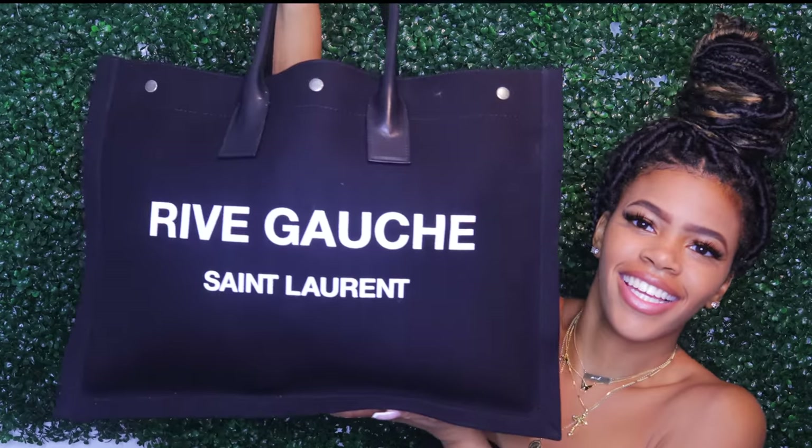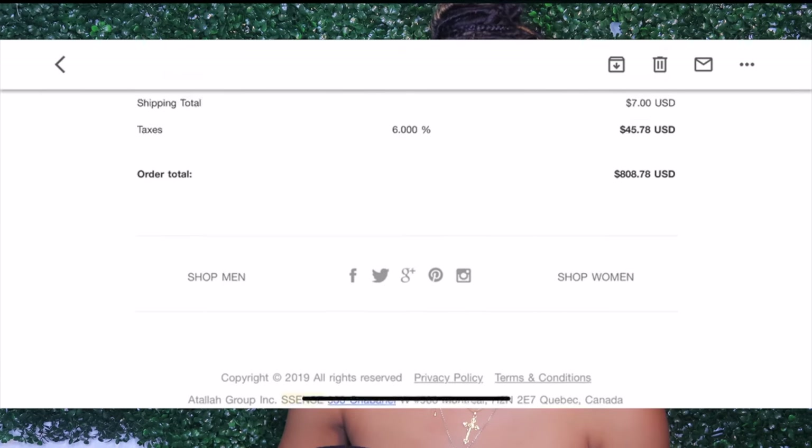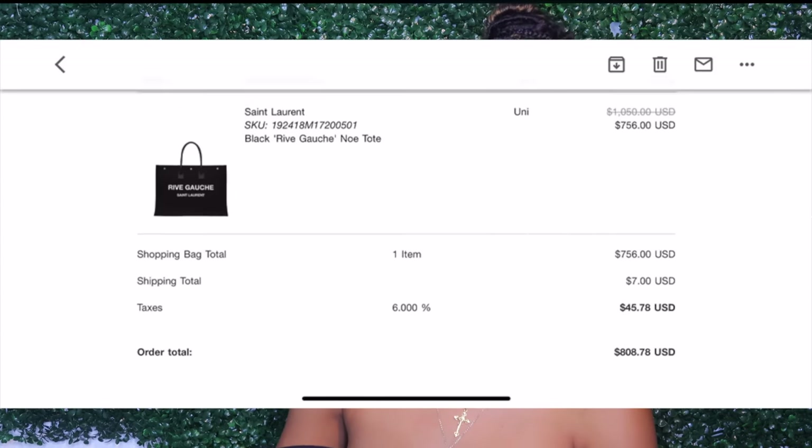This is my travel bag — it's the Rive Gauche Saint Laurent tote. I bought this from Sense, and I have a video on how I get luxury items for less, so you can check that out. I bought it for $800 compared to its original retail price of over $1,000, so I got like $300 off and I am in love with this purse.